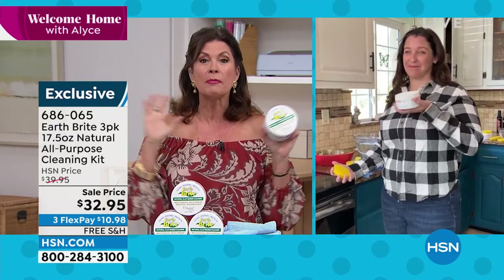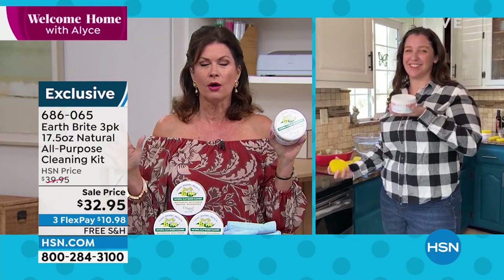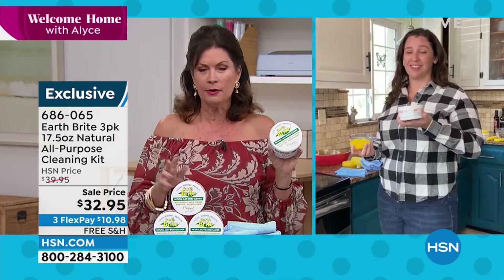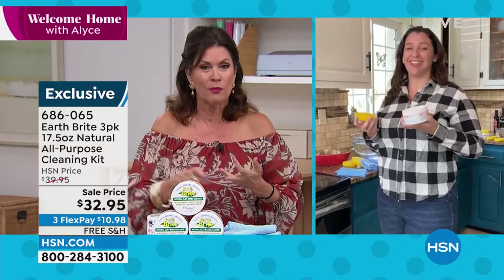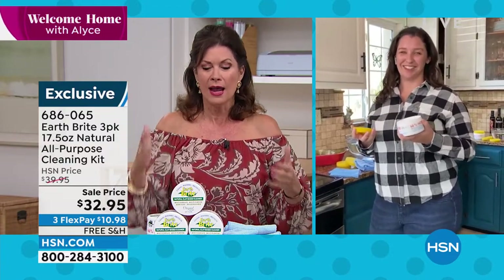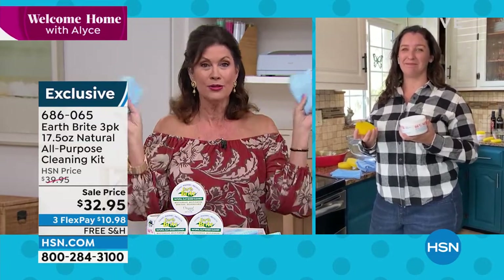I remember the day we launched this — it was such a huge hit and has been for years and years and years. Still people come back for more because it works. It works on my boat, in my home, in my kitchen, in my bathroom. It works everywhere and cleans, polishes, and protects. We're even throwing in two microfibers.